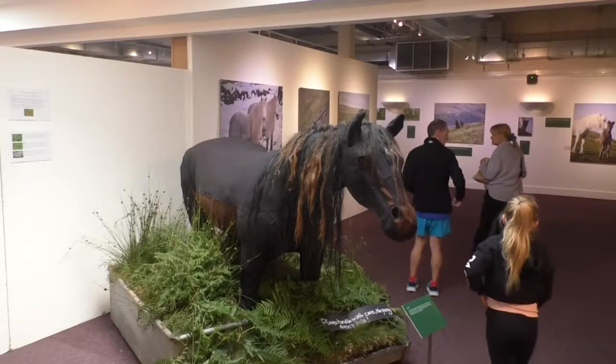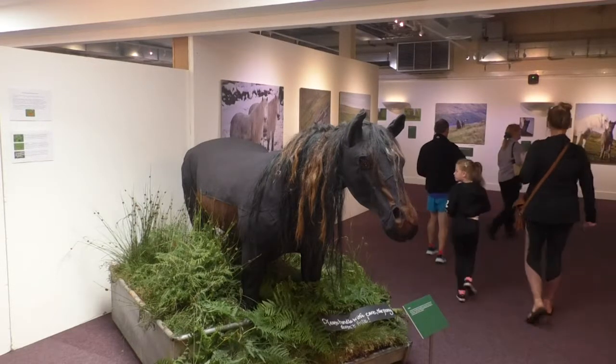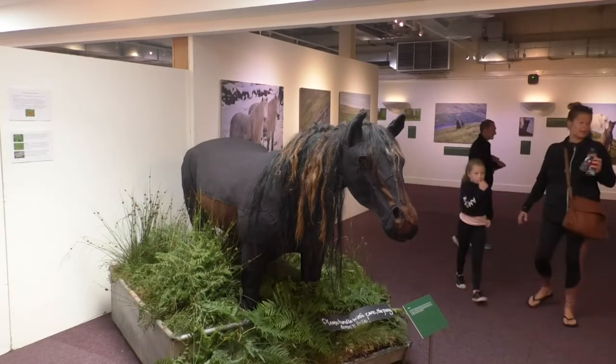The exhibition is open until the 22nd of August, and it's hoped that the Cumbrian fell ponies will enjoy a deeper degree of respect once the display has finished. Kieran McFadgen, That's TV.